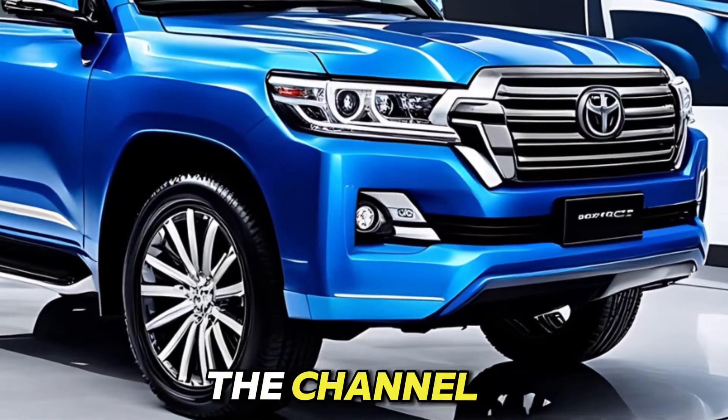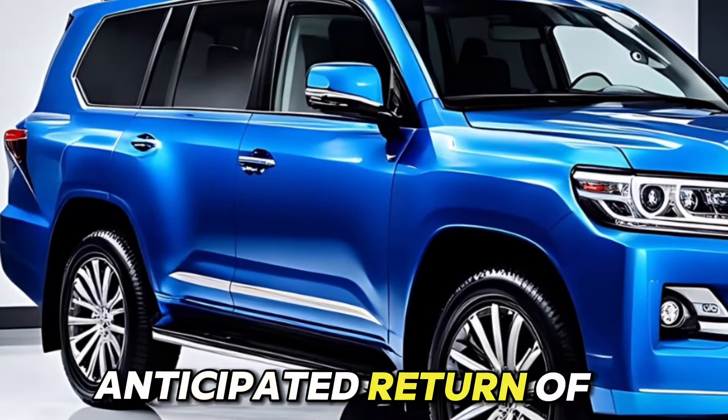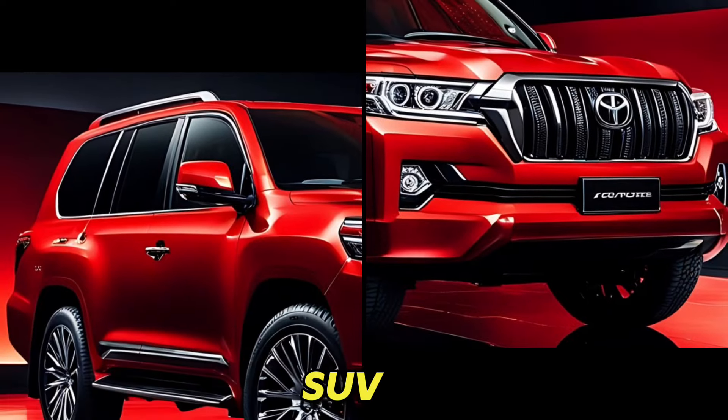Hey everyone and welcome back to the channel. Today we're getting up close and personal with the much anticipated return of an off-road icon, the 2025 Toyota Land Cruiser. Let's take a comprehensive look at what this legendary SUV brings to the table.